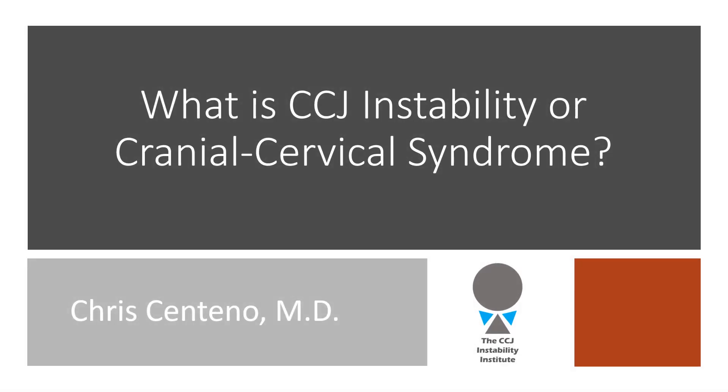Hi, it's Dr. Centeno, and let's talk about what is CCJ instability, also called cranial cervical syndrome.